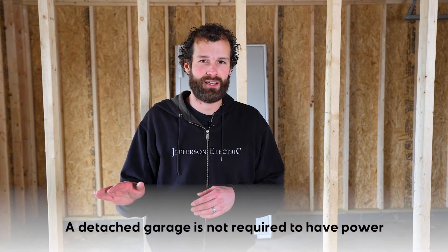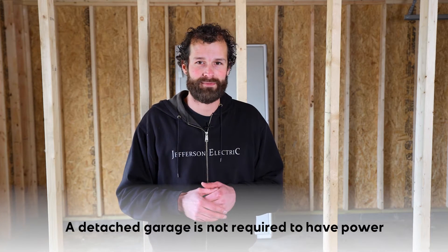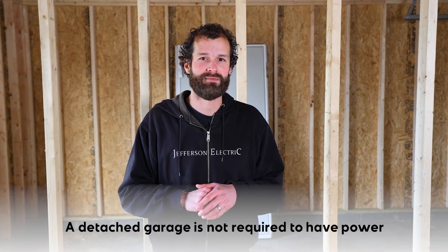Today our episode is called Garage Wiring Code Minimum. We're in a detached garage. A detached garage is not required by code to have power — that's code minimum.